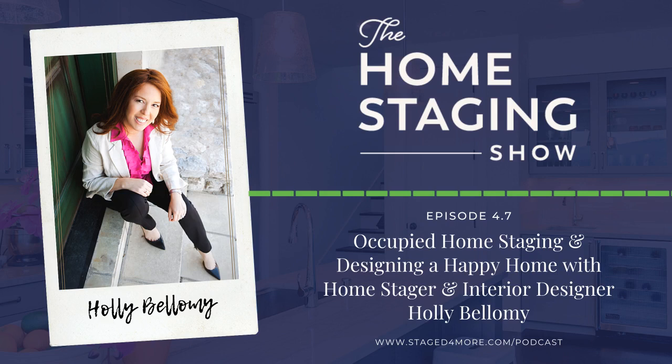Regarding seller pushback on spending money, Holly says it depends. Sometimes sellers who've already invested in remodeling — removing 1980s wallpaper, installing tile, painting the whole house — balk at buying new bedding or a few extra props. In those cases they discuss priorities: maybe they don't have $300 for props, but they have $100 — so where can they use that money wisely?